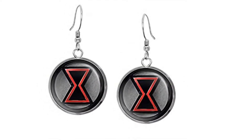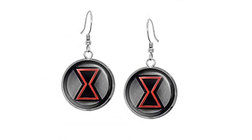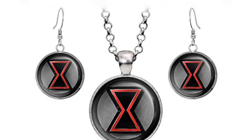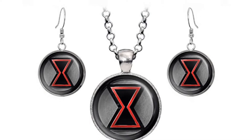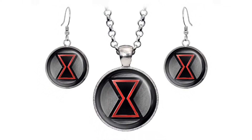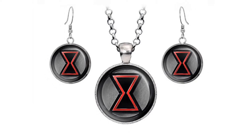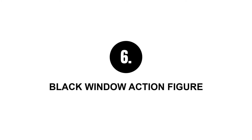Number five: Black Widow necklace and earrings. If you want something fancier, this set of a necklace and a pair of earrings is awesome. Each has a glass outer shell which makes the design underneath more noticeable and gives a shimmer effect. The pieces can also be bought separately.